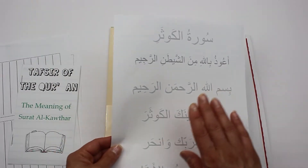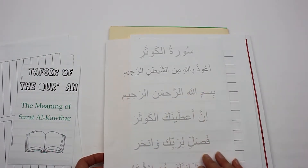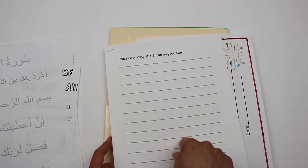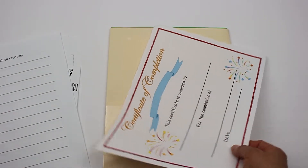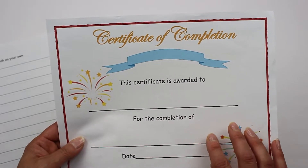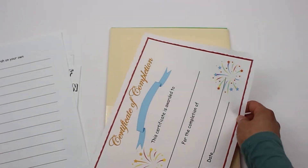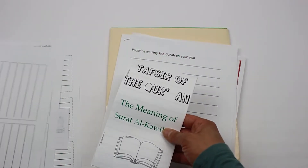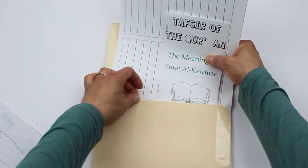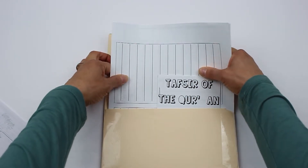If the kids don't want to use the Kawthar strip, they can use this page and just trace the ayahs of the surah. Or if you want, you can have this laminated as well and they can use a dry erase marker, and once they're able to, they can write the surah on their own on these pages. Once they're all done, I've made a certificate of completion for the kids to feel good about the work they've accomplished — I place their name, the surah lab book study they completed, and the date. You can place this on the refrigerator or a bulletin board, and I just place all of this in the back pocket so everything is in one place.